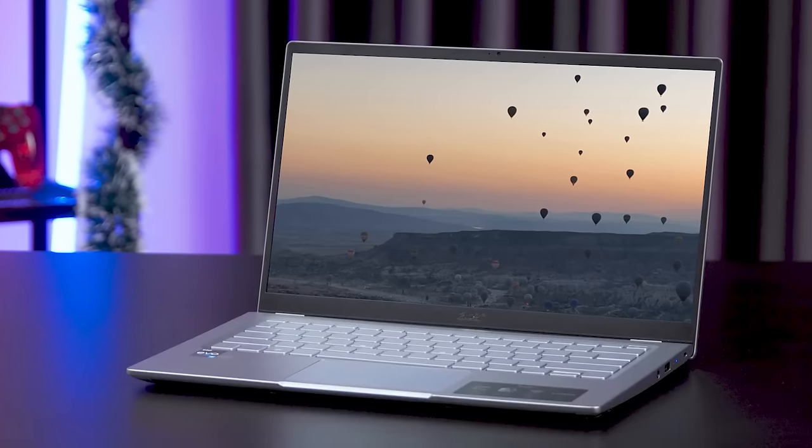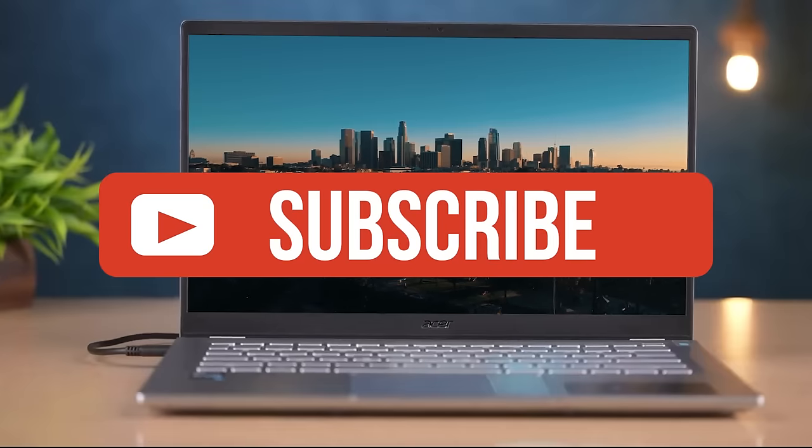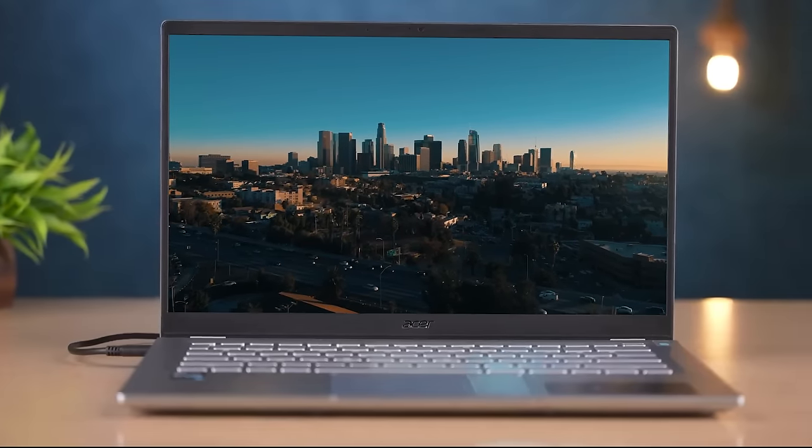If you guys liked this video or learned something, give it a like, and be sure to check out the description for links to find the most up-to-date pricing on all products mentioned in this video. That's all — till next time!